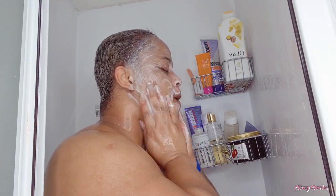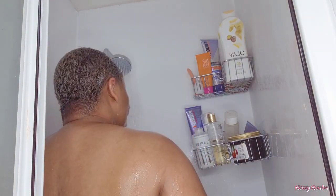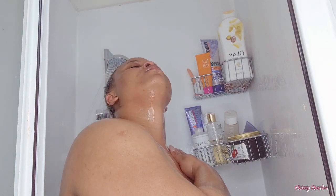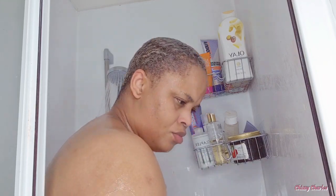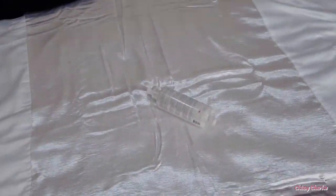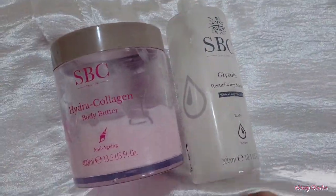I use the Kiehl's Calendula Milk Cleanser, and for 60 seconds I rub it all over my face for the best result. That's where you're going to get the best results from any product — wash your face for 60 seconds and you'll get a good result and a glow.